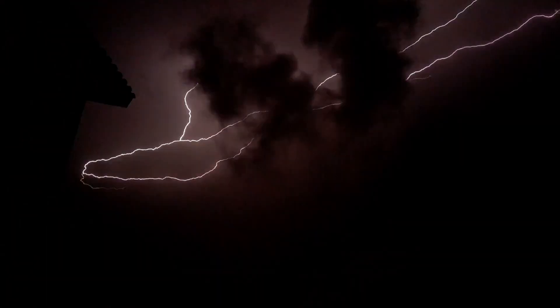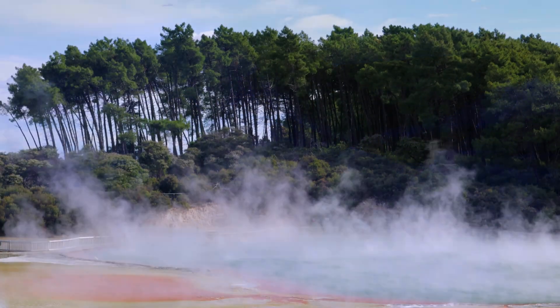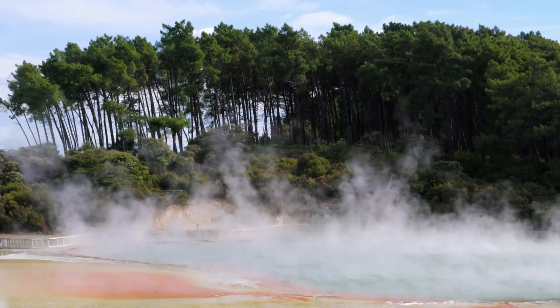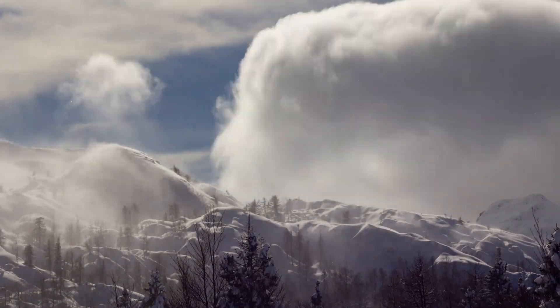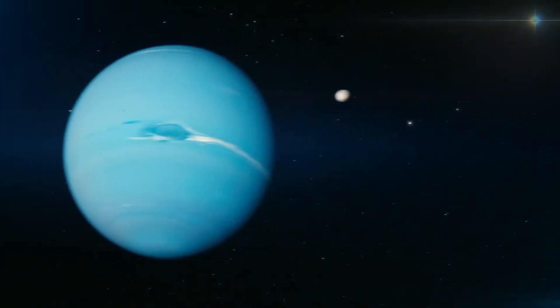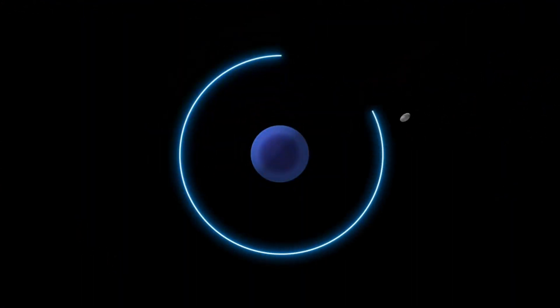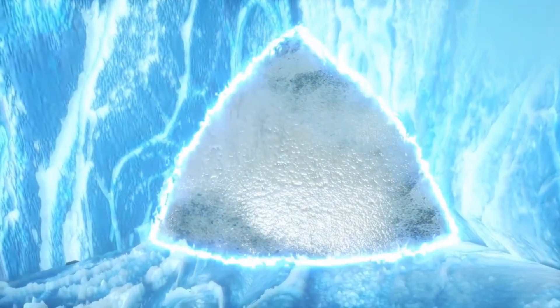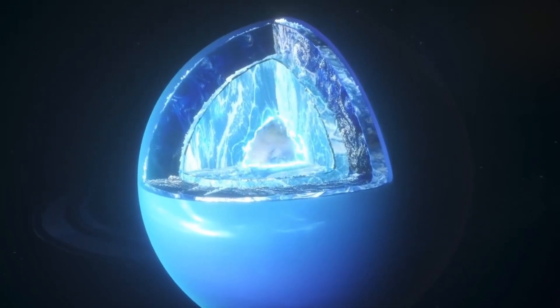Due to the climate peculiarities on the planet, the elements that constitute this pool behave like an extremely hot, dense liquid. Scientists believe that the conditions around this layer are responsible for the strong winds, which can reach a top speed of up to 550 meters per second. They are also believed to be the main cause of the planet's mysterious magnetic field. Within this layer, methane molecules reportedly break apart and carbon atoms condense into crystals of diamond that eventually rain down through the planet's mantle like hailstones.